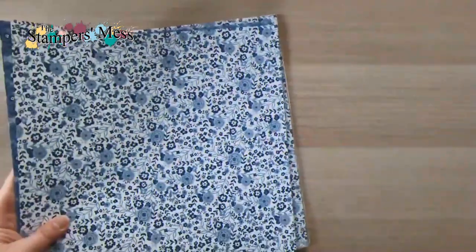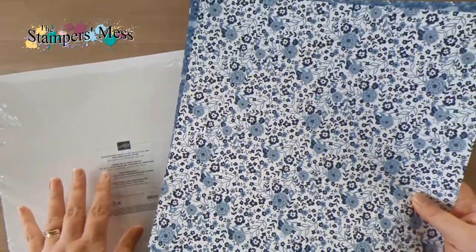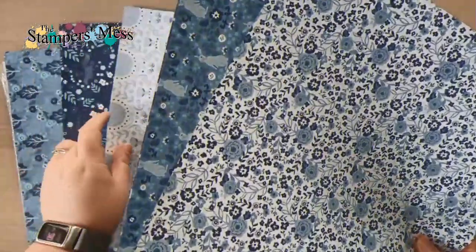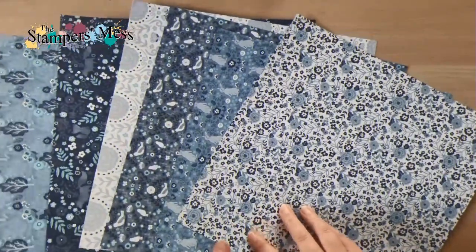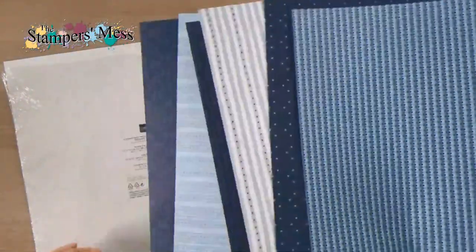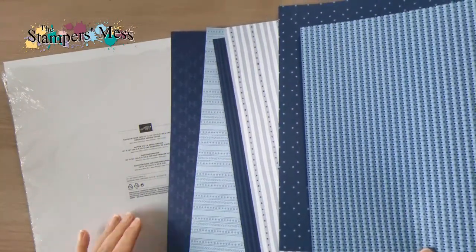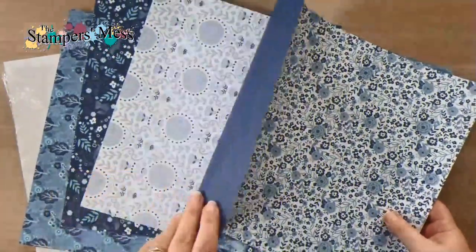Then there's this one — I believe it's called Countryside Inn. It's in a couple of shades of blue with all these different patterns and cute country-style creatures — a bunny, a fox, and more. On the other side you've got geometric patterns in the same color range: Balmy Blue, Boho Blue, Misty Moonlight, and Night of Navy — four different blues all working together with a little white.